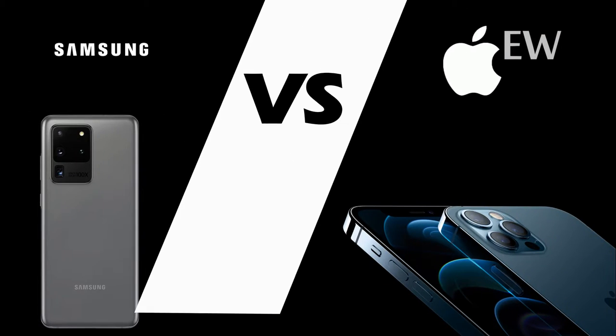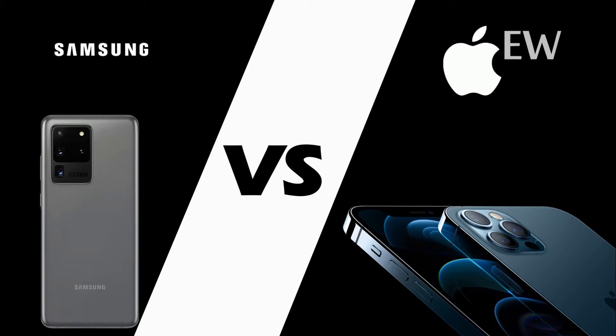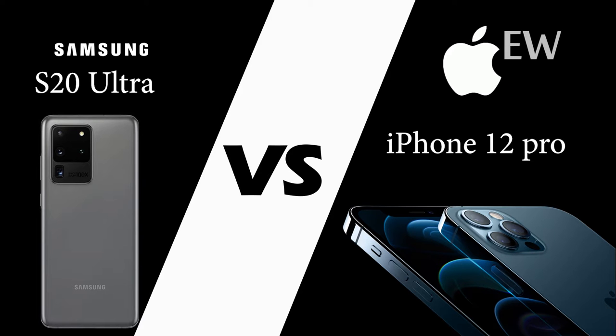Apple versus Samsung — you've probably heard that before. Welcome back to EasyWay. Today, we're going to be comparing the Samsung Galaxy S20 Ultra versus the iPhone 12.